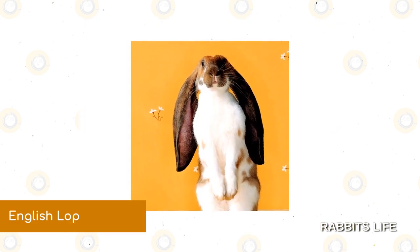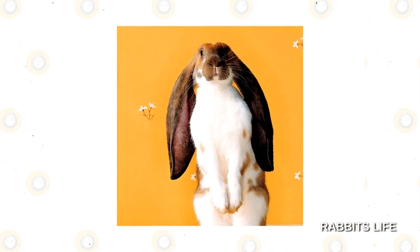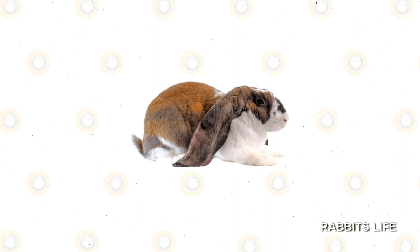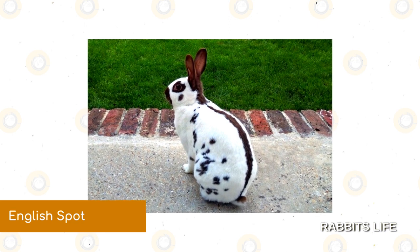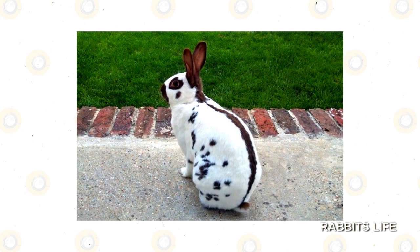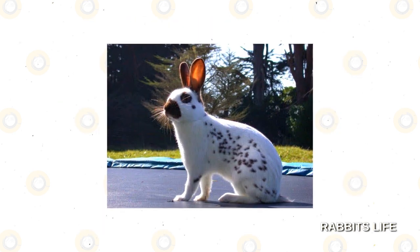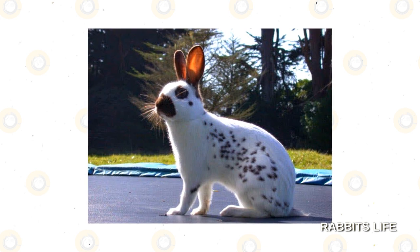English Lop. The largest of the Lop breeds, the English Lop is most easily recognized by its incredibly oversized ears. Look for one in the pointed white color group to find a combination of black and white in its coat. English Spot. A stereotypically black and white rabbit, the English Spot sports the lithe body style of a hare. Their distinctive black shoulder markings differentiate them from the Rhinelander and Checkered Giant, two other spotted breeds.